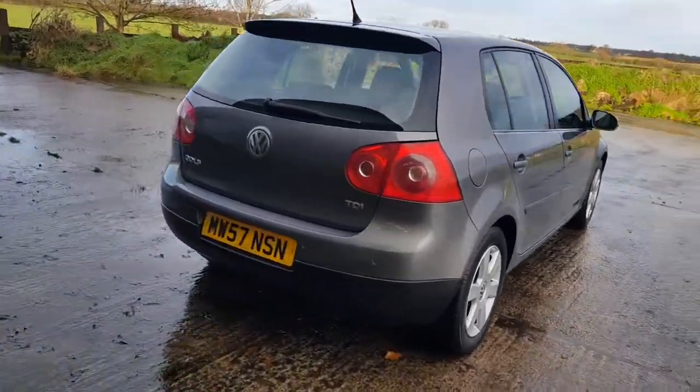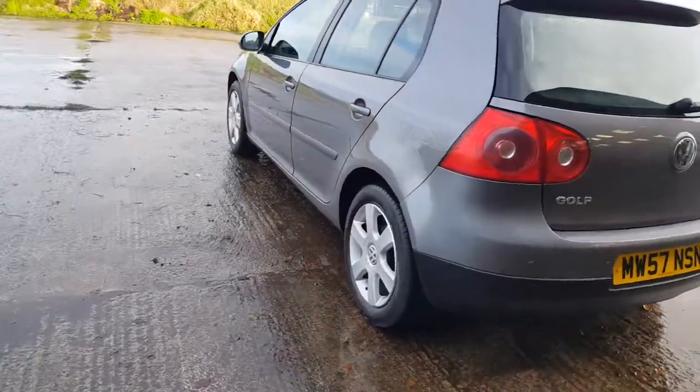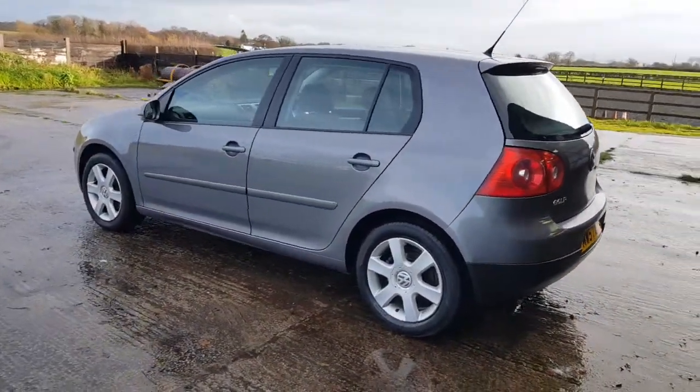Good afternoon, Mark from Hillside. Another Golf — this is a 2008 57-plate Golf Match DSG Automatic.